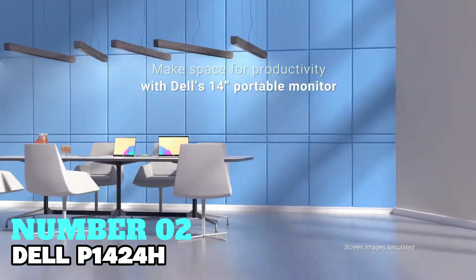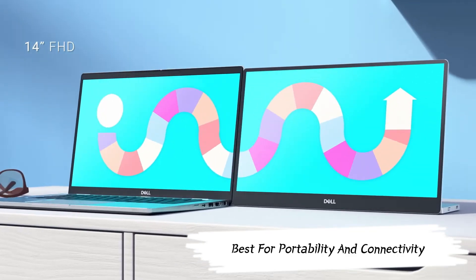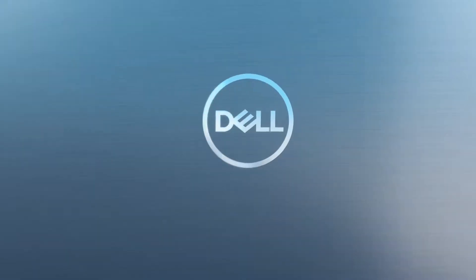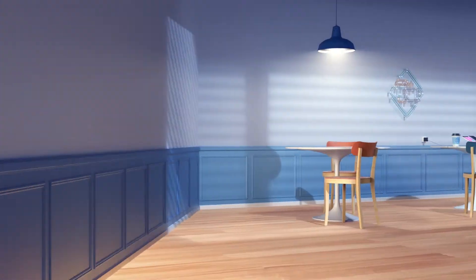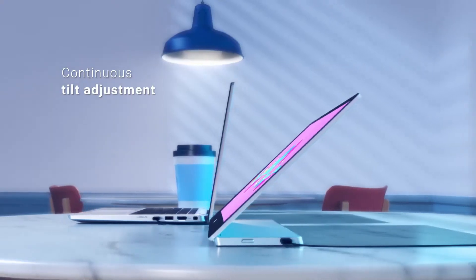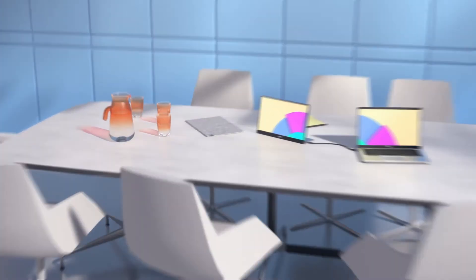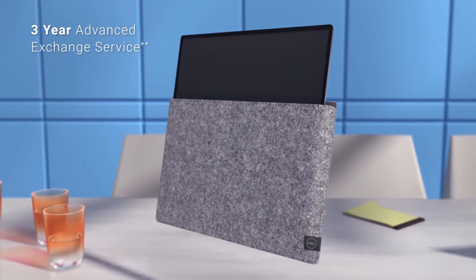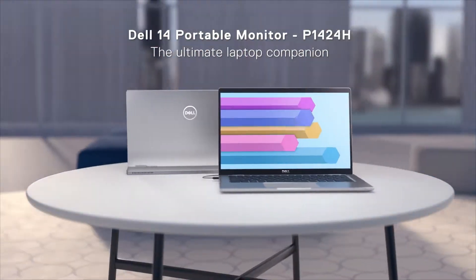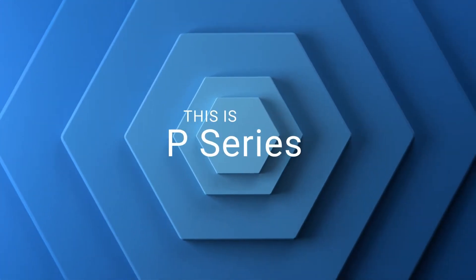Number 2: Dell P1424H — my recommendation for the best monitor for portability and connectivity. With a 14-inch IPS panel, it offers crisp visuals. The USB-C connection ensures easy connectivity with various devices. Its ultra-slim design adds to its portability, making it convenient for home use. The 6-millisecond response time ensures smooth performance, while the 300 nits brightness provides adequate visibility. Overall, it's a reliable choice for those seeking a compact yet functional monitor.